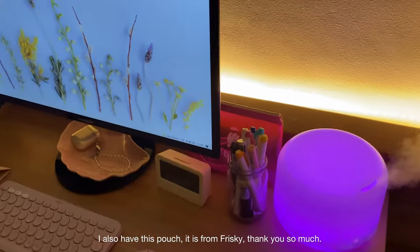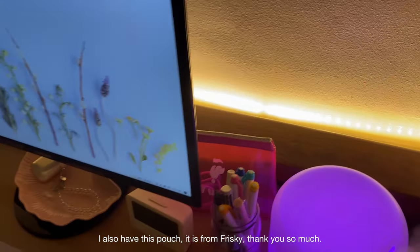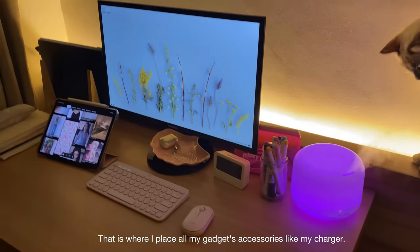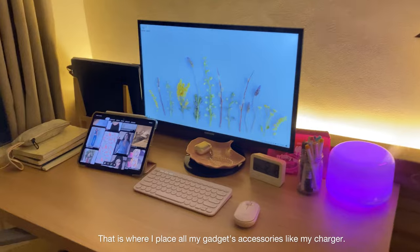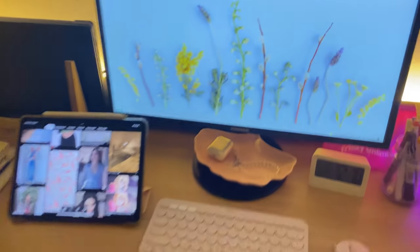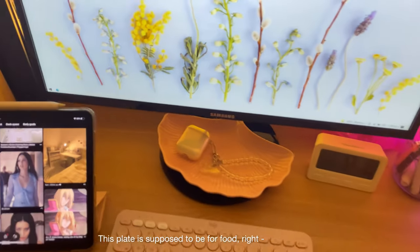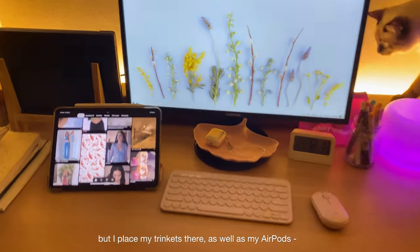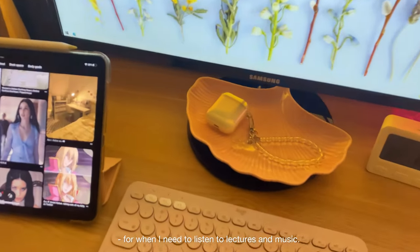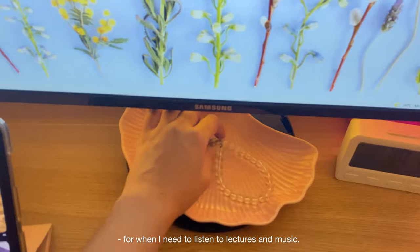I also have this pouch from Frisbee — thank you so much — where I place all my gadget accessories like my charger. And this plate is supposed to be for food, but I put my trinkets there as well as my AirPods, for when I need to listen to lectures and music.